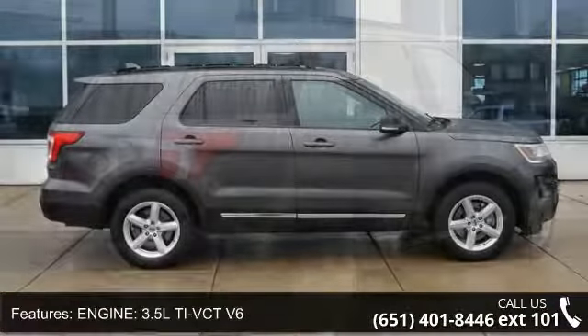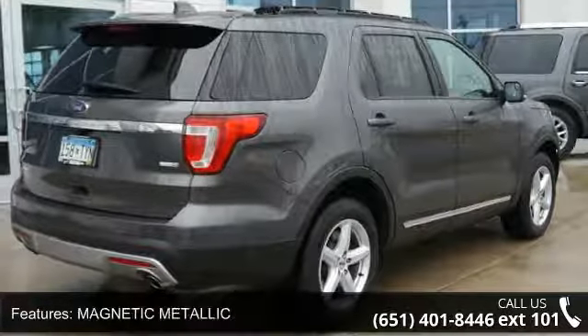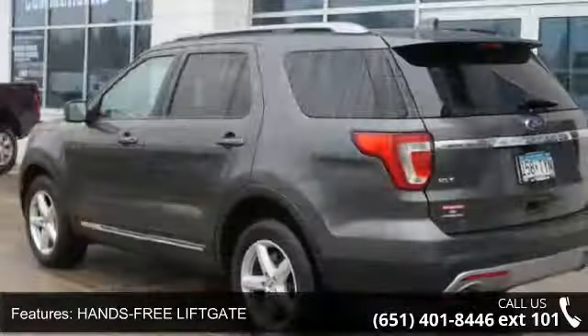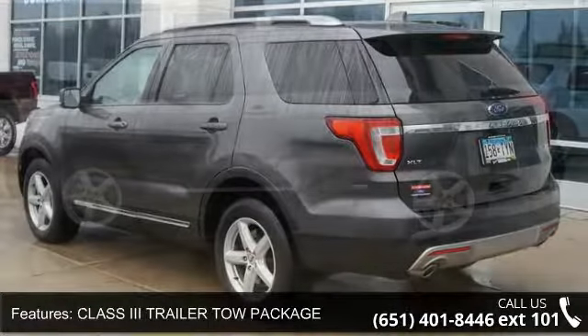Some of the top features included with this vehicle are: engine 3.5L Ti-VCT V6, magnetic metallic exterior, hands-free liftgate, Class 3 trailer tow package, 4-wheel drive, heated front seats, heated driver seat, leather seats, power seats and power driver seat.